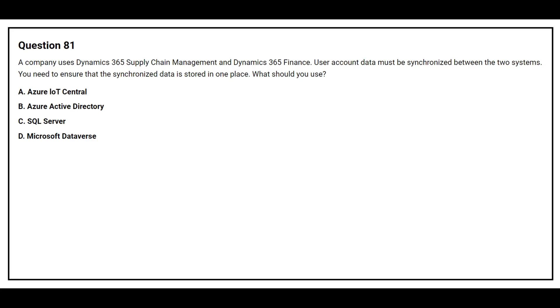Question number 81. A company uses Dynamics 365 Supply Chain Management and Dynamics 365 Finance. User account data must be synchronized between the two systems. You need to ensure that the synchronized data is stored in one place. What should you use? Option A: Azure IoT Central. Option B: Azure Active Directory. Option C: SQL Server. Option D: Microsoft Dataverse.